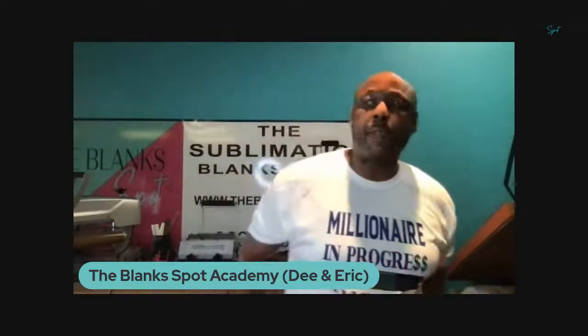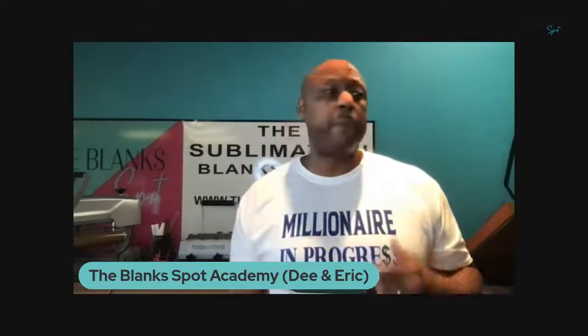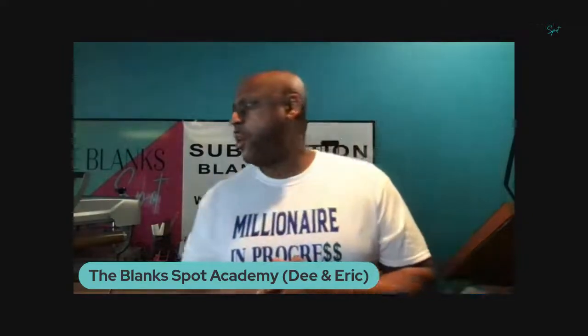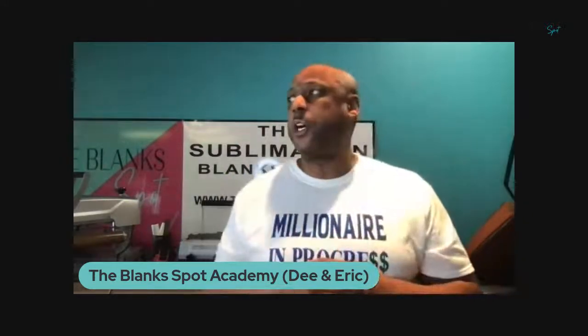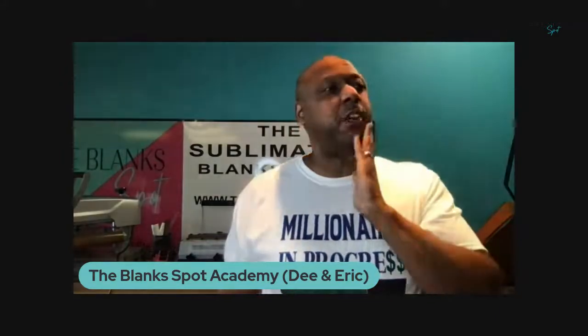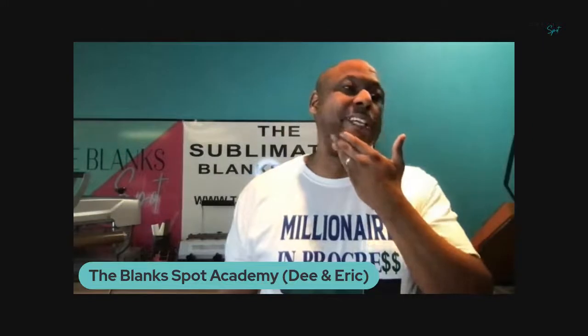We are a sublimation blanket supply store located at 224 O'Neill Court, Suite 26 and 27, Columbia, South Carolina 29223. If you're from that area, please stop by and check us out. We've been in business a little over a year. My wife's been doing some type of crafting since around 2013 and got serious about it in 2017.